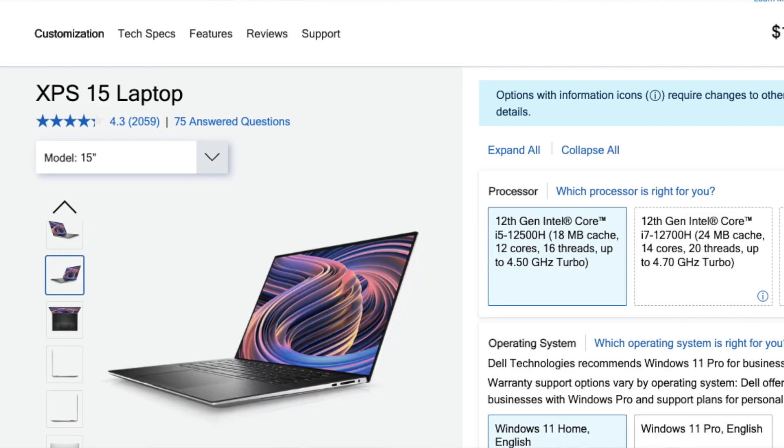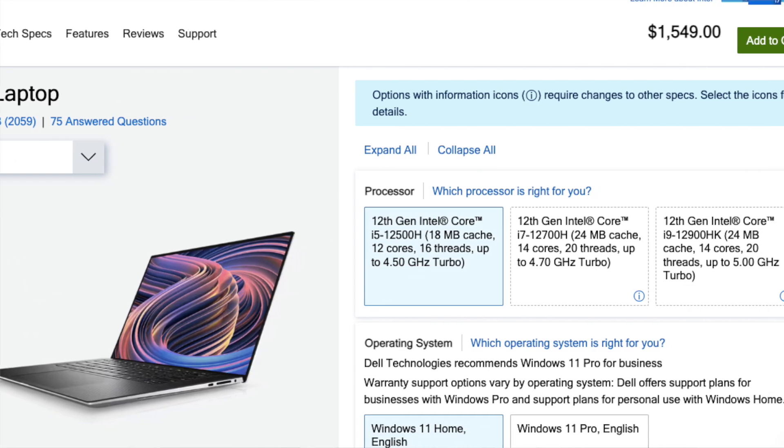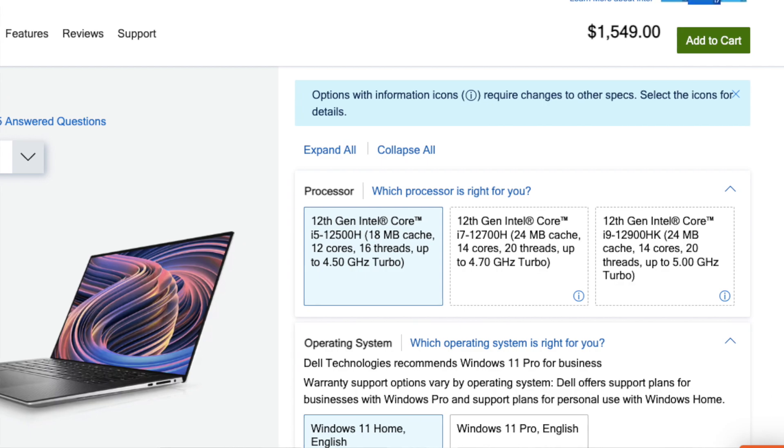Now let's get to our top picks for the best laptops for data science. Our first pick is the Dell XPS 15, which boasts a powerful 9th generation Intel Core i7 processor, 16 GB of RAM, and 256 GB SSD. It also has a beautiful 4K Ultra HD display, making it perfect for data visualization.